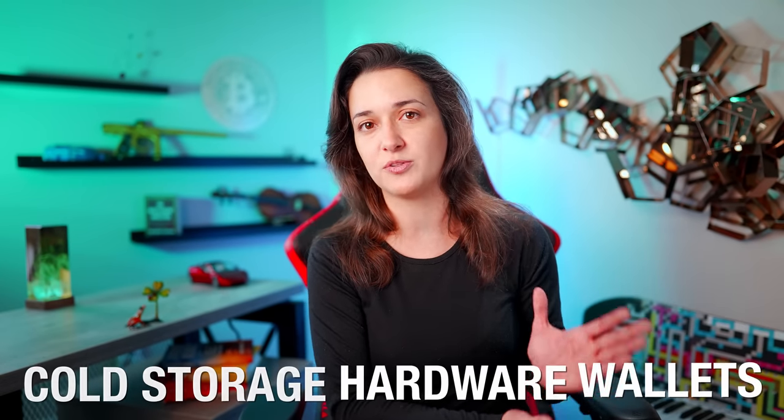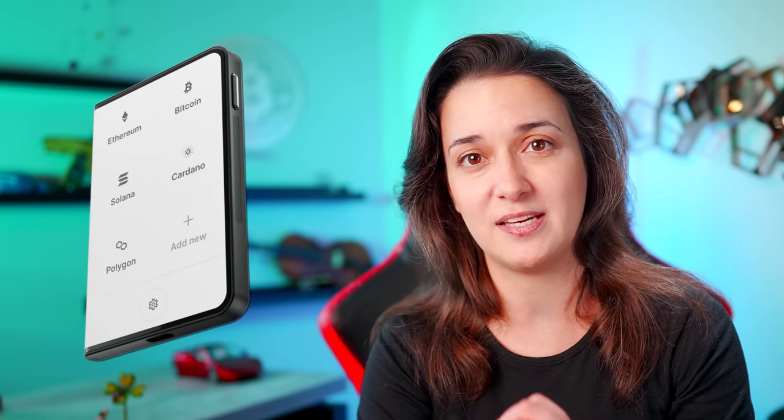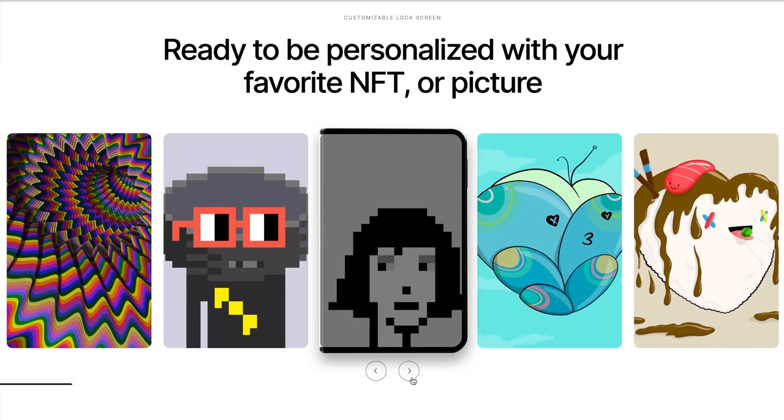Let's wrap things up with an important reminder to please make sure you are transferring your crypto investments off of exchanges to hold securely in cold storage hardware wallets. Ledger is a cost-effective and easy-to-use cold storage hardware wallet provider with several device options — the Nano S Plus, the Nano X, and now available for pre-order, their most innovative device yet, the Ledger Stacks. It's the size of a credit card and has a curved e-ink touchscreen, similar to a Kindle display, where we can customize the lock screen with a picture or our favorite NFT.